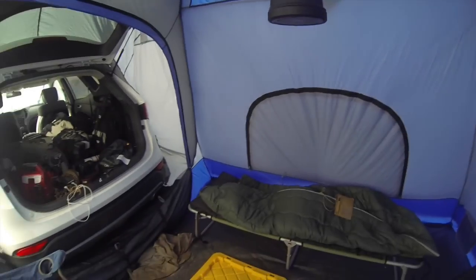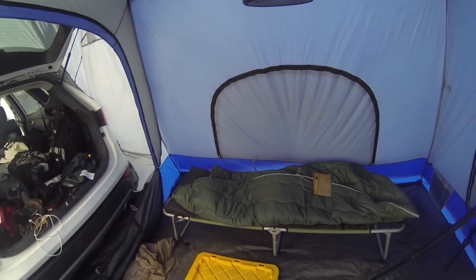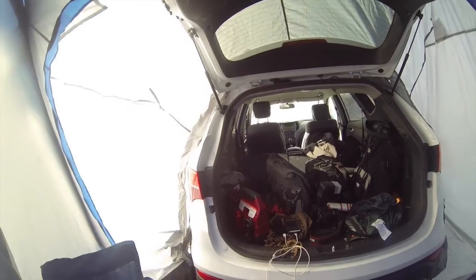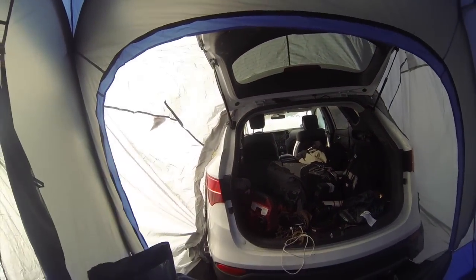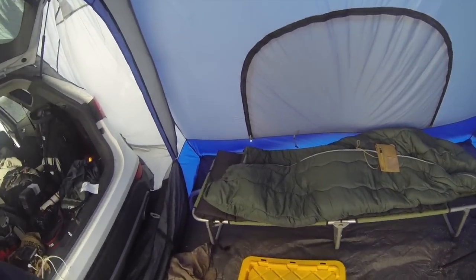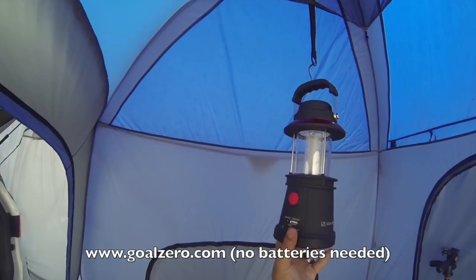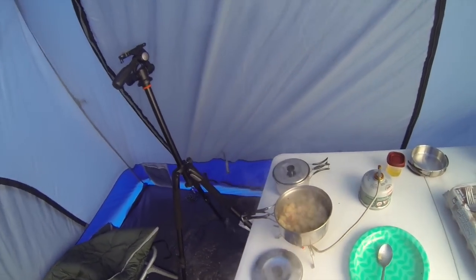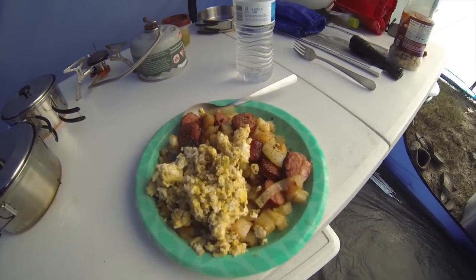I survived the night — it was a cold one. Windy, snowing, but the tent held up and I was nice and warm on my cot. I used the Goal Zero hand-crank lantern, which worked really well. Now I'm cooking up breakfast: potatoes, sausage, and eggs. All right guys — there's breakfast: potatoes, sausage, and eggs.